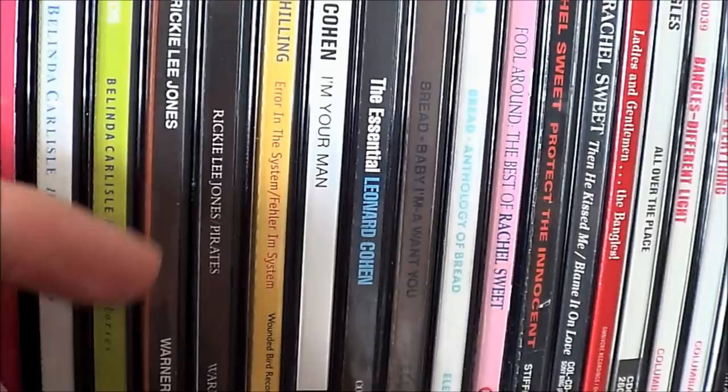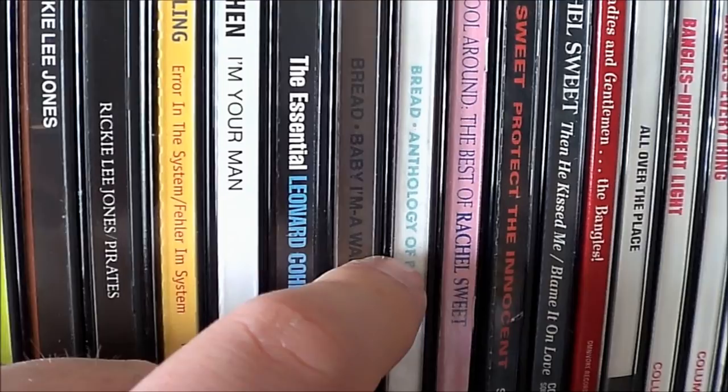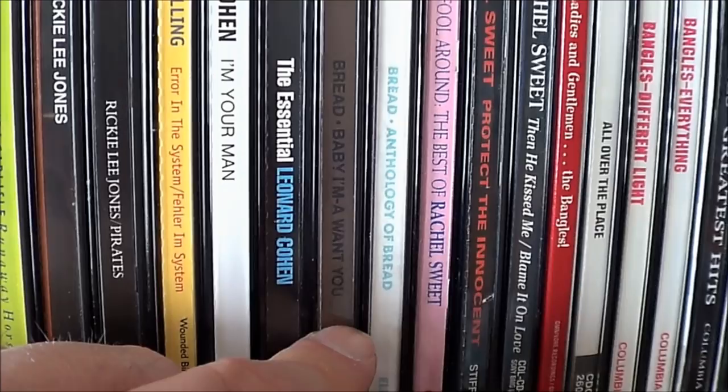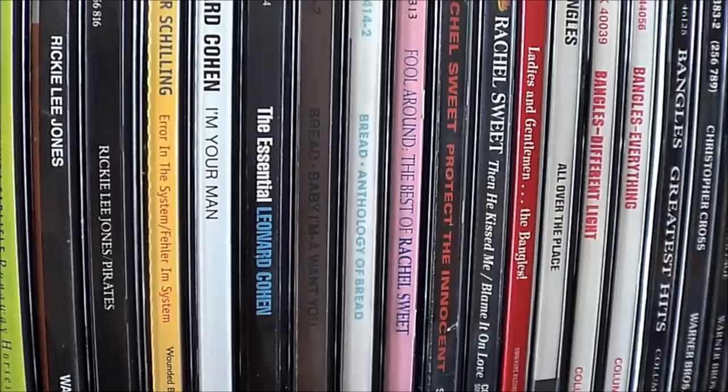Rickie Lee Jones, I have more Leonard Cohen. Peter Schilling. It wouldn't be Archive without Bread — it's so funny. I got kind of attached to their stuff when I was working on my first 8-track deck. I found a copy of this particular album, Baby I'm-a Want You, and was using it as a sacrificial thing. I just had it in when I was working on the deck, and over time it just grew on me. Also, it's one of those records where the hits and the album cuts are pretty different, so it has that going for it.